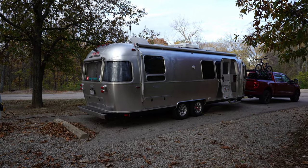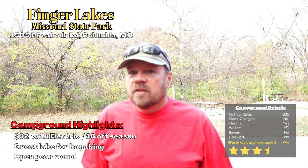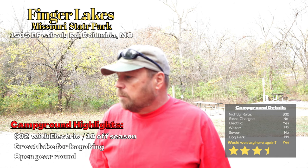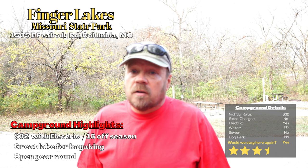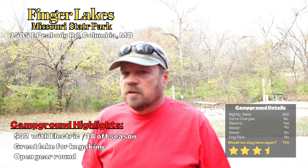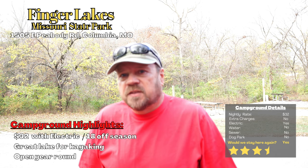If I were to rate it on number of stars, I'd probably give this a three and a half, because it does cover everything you need. It's a little bit of an older campground and it's a little on the smaller side. There are only about 30 campsites here and only half of those have electricity, so that gives you a rough idea of the size.